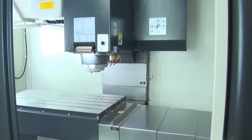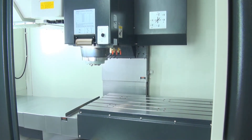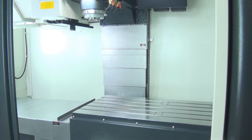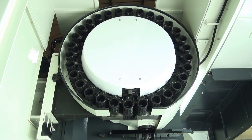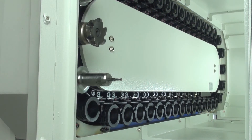Standard features include a 30 position twin arm automatic tool changer, 3-spindle coolant, swarf conveyor and bin, heavy duty roll aways on all axes, spindle refrigeration, built-in spindle coolant nozzles, and Big Plus double contact tooling system.